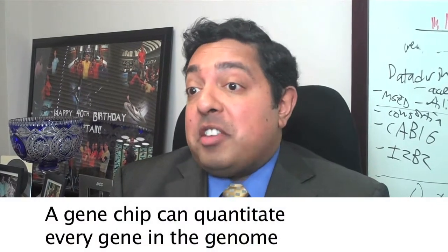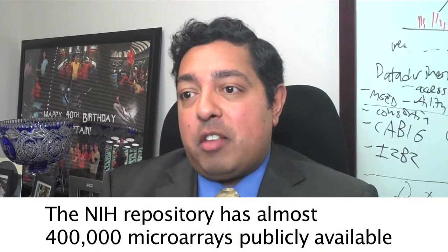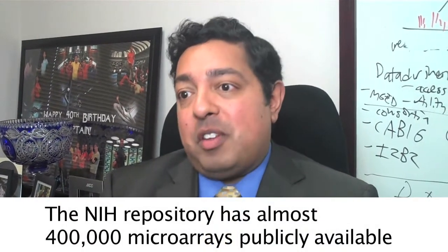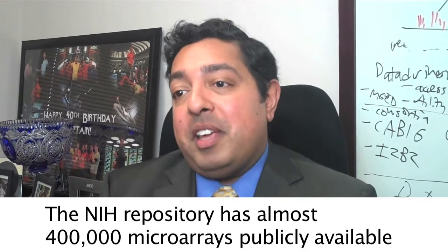For example, we have a technology called a gene chip, which is just the size of your thumbnail, that measures every gene in the genome and quantitates it. That's a 15-year-old technology today. So many people use that kind of technology now that they're required to put that data out on the internet. A repository run at NIH has almost 400,000 of these microarrays publicly available, doubling or tripling each year.